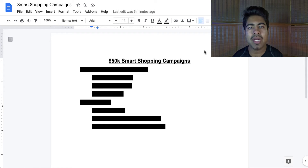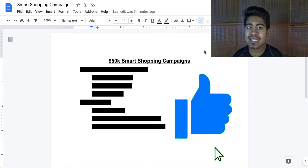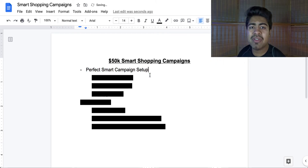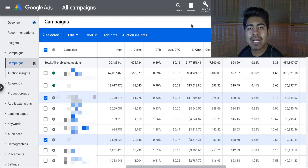The first thing you'll have to do in order to find success with these smart shopping campaigns is to destroy that like button until it turns blue. Let's start off by talking about the perfect setup for a smart shopping campaign. Before actually going into the perfect setup, I want to go over to my Google ads account and show you guys the smart shopping campaigns which I've launched in the past for this ad account.